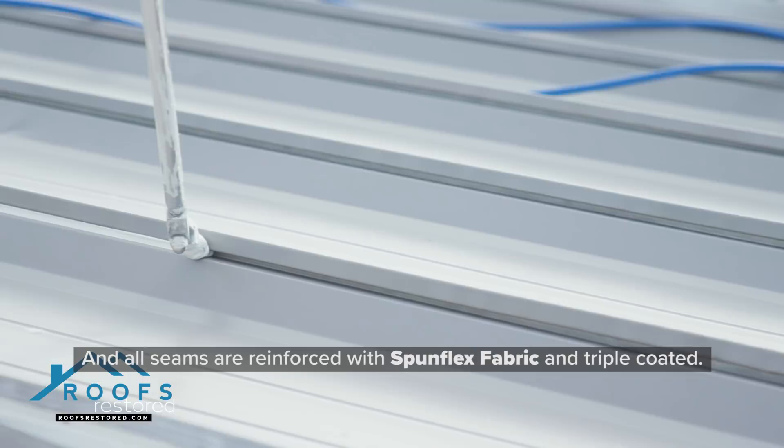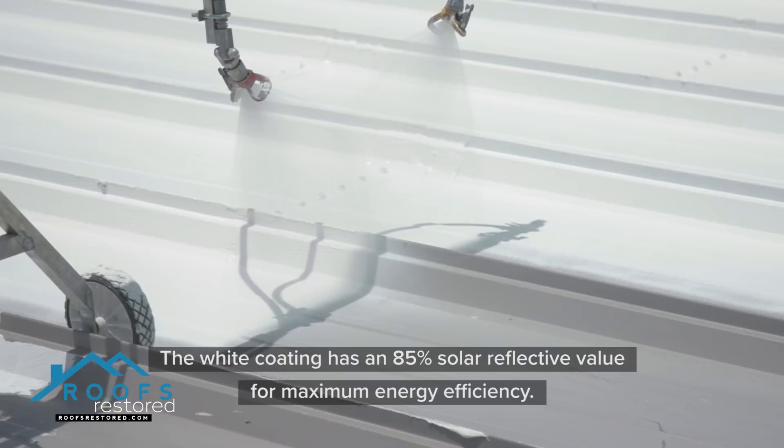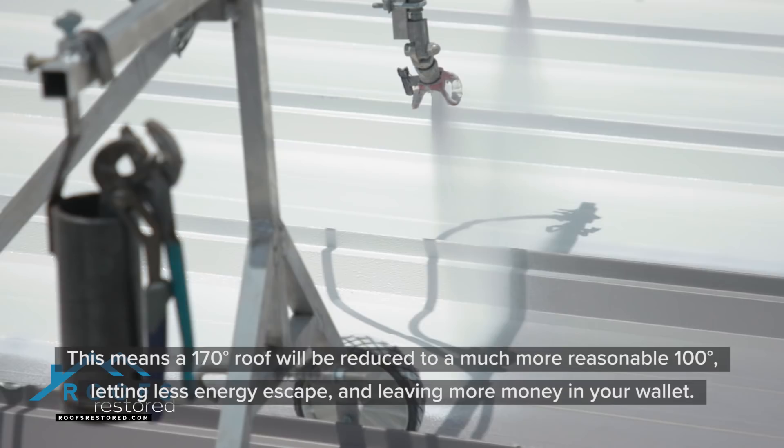Stage 4. Liquid Applied Conklin Acrylic Topcoat is applied evenly across your roof surface. The white coating has an 85% solar reflective value for maximum energy efficiency. This means a 170 degree roof will be reduced to a much more reasonable 100 degrees, letting less energy escape and leaving more money in your wallet.